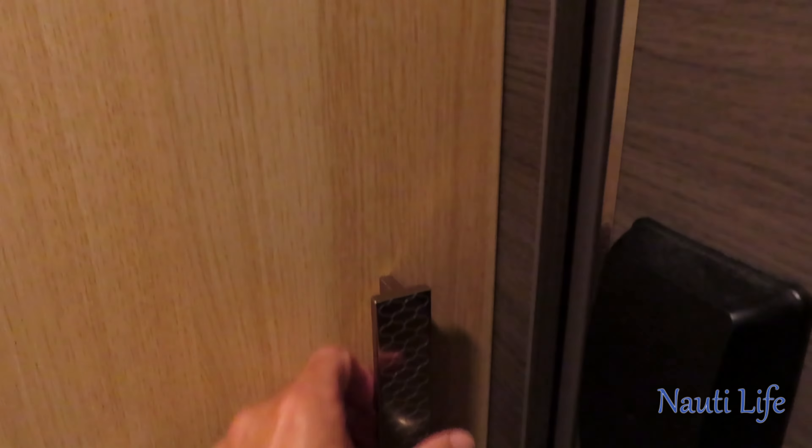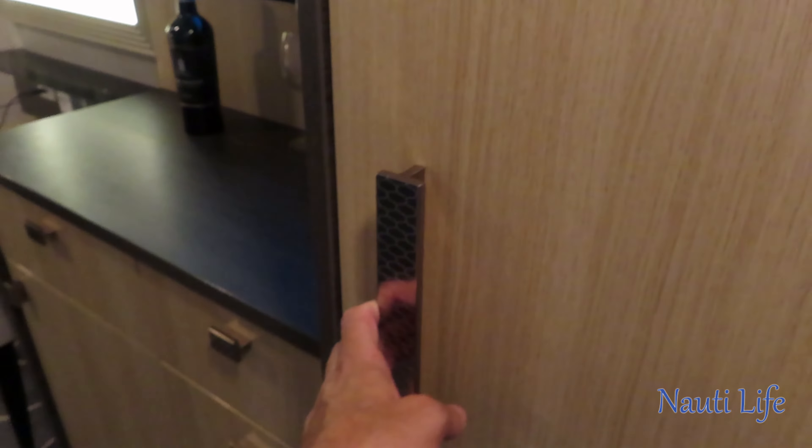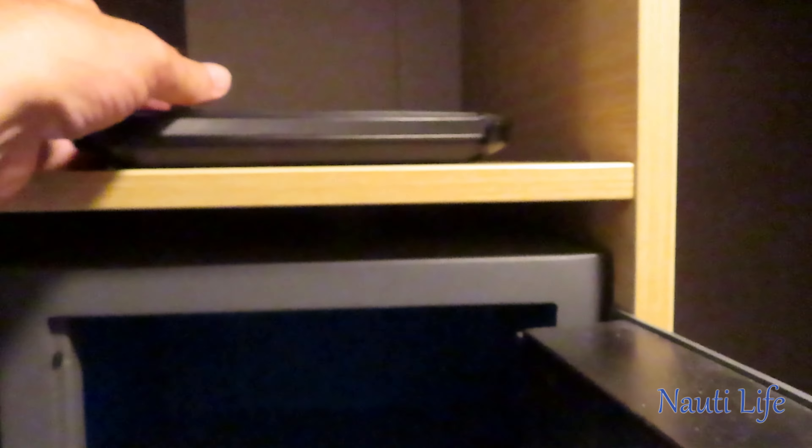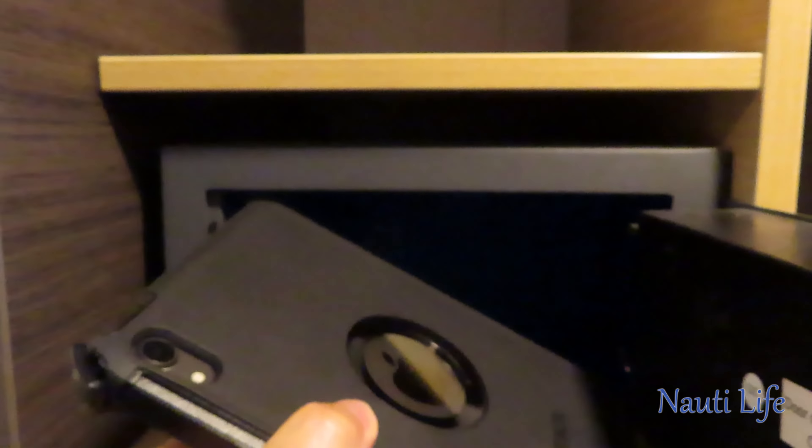On the right-hand side you have your closet, which has a bar in the middle. It's large enough to hang dresses, shirts, slacks, and all that. There's another door on the other side which is for the shelf section — you'll see a whole bunch of shelves and a safe. The safe is big enough for a seven-inch iPad, but anything larger than that isn't going to fit.